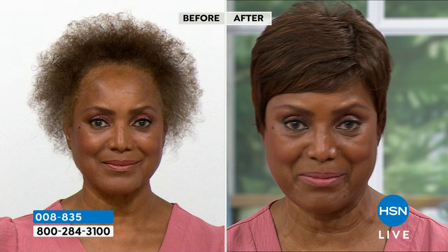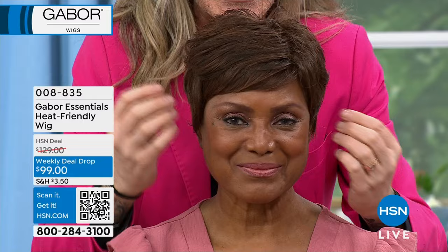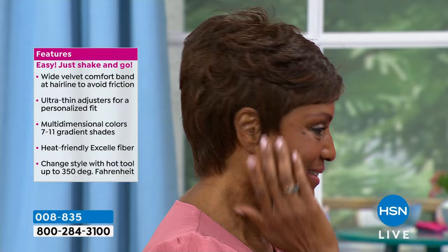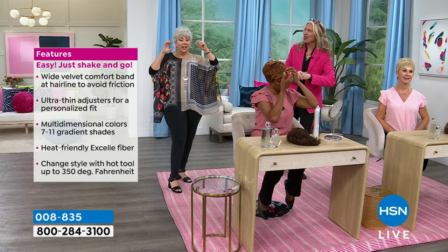Inga loves this style because it frames her face and hugs the back of her neck. You can tell a good wig by how it lays on the nape. This one is medium brown, which matches Inga's natural hair color. You can wear it many different ways even though it's short. Kyle pumps it up with a little hair product — a mild hairspray or water spritz — to get fabulous volume at the crown.